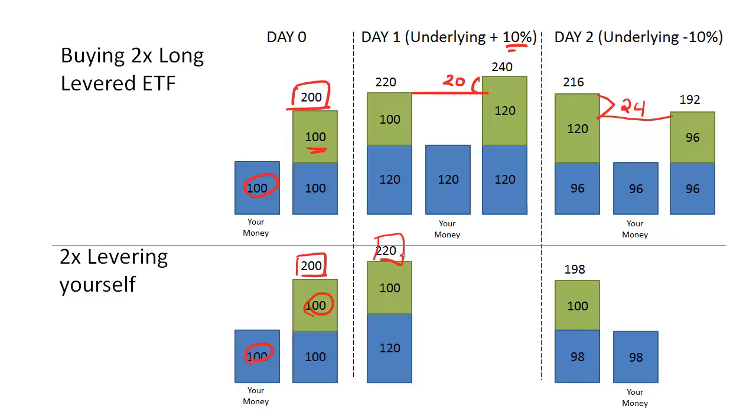However, if you are 2x levered yourself, you don't do anything subsequently — you just sit on your position and wait for the market to move. So on day 2, when the market goes down by 10%, your $220 becomes worth $198. The real difference is that you skip the intermediate rebalancing step: the ETF manager buys more S&P 500 after a gain and sells some after a loss, whereas the self-levered investor does nothing.